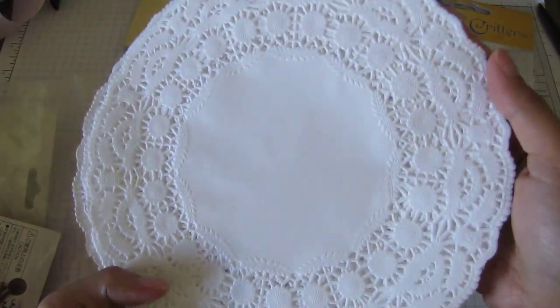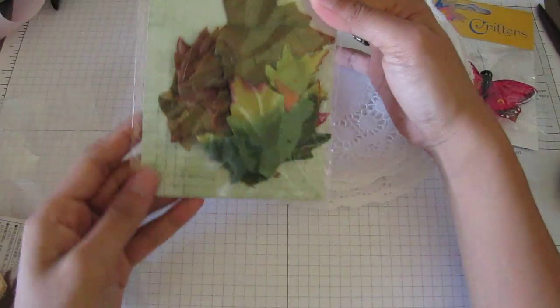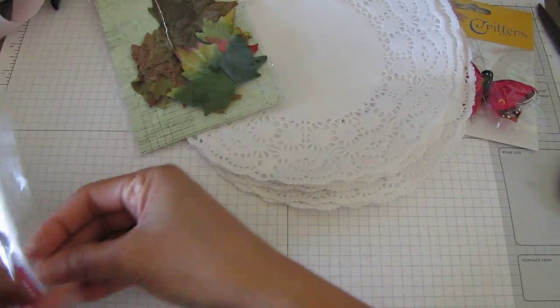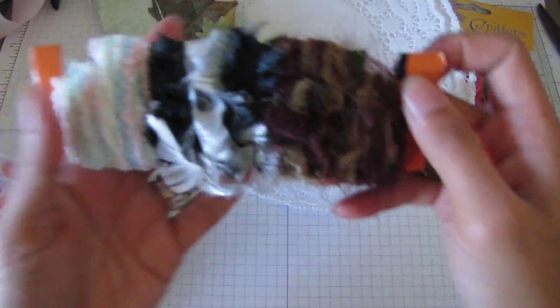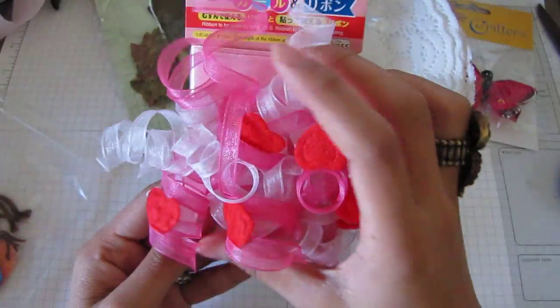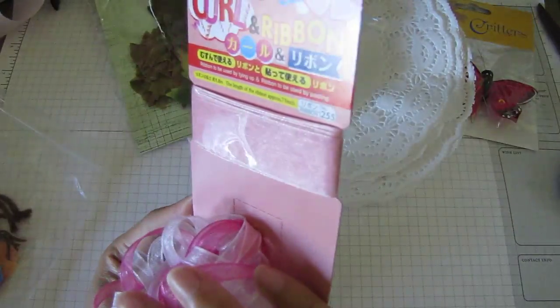Oh cool, I don't have these — these are doilies, really cool round ones. That's pretty. And some Prima leaves and some fibers. Some curly ribbon — oh this is kind of neat. That's fun and then there's a regular ribbon there too.